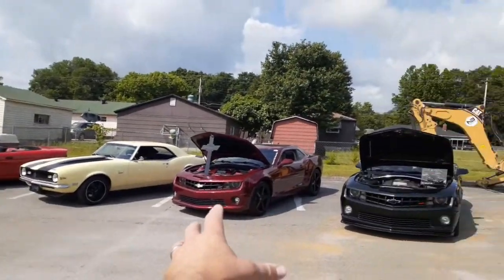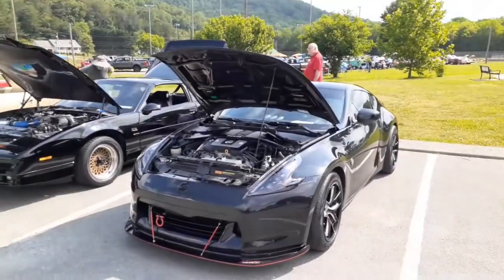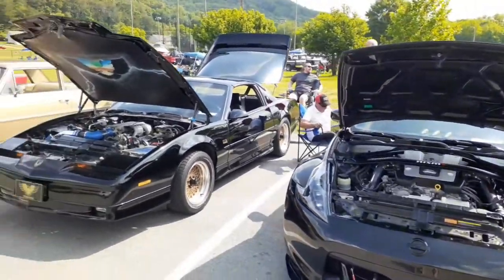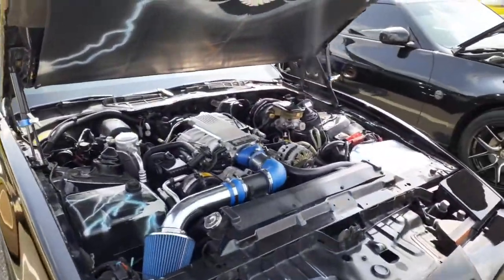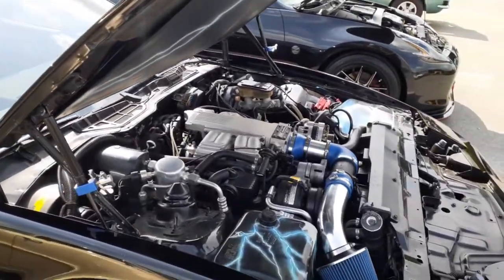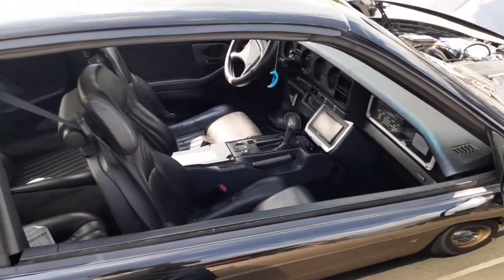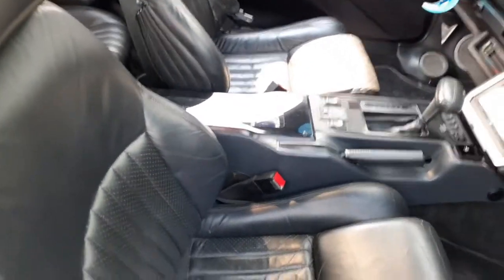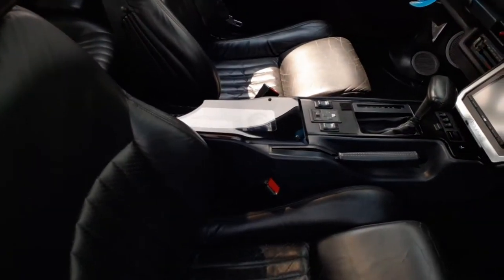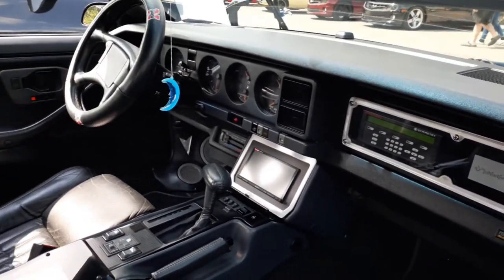The newer Camaros are really cool — lots of horsepower, great handling — but they're just not super interesting to me. GTA Trans Am, sweet! He's got a translucent cover on the center console and inside it looks like there's fuses and some kind of control panel. Very cool.